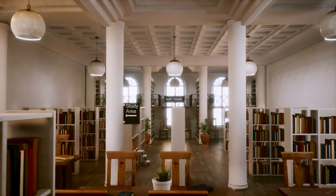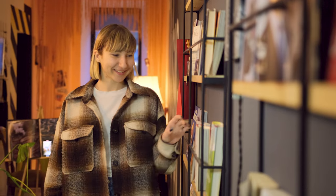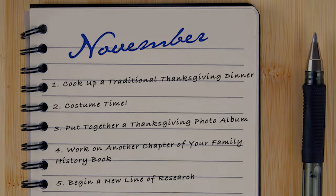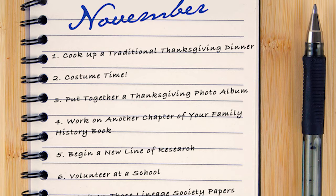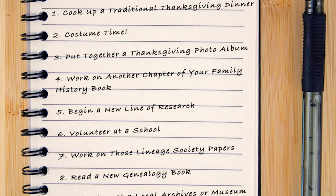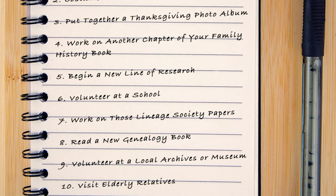You'll probably get plenty of time to use the collections for your own research while you're there, and you'll enjoy teaching others about local history. Visit elderly relatives — the holidays are the perfect time to visit elderly relatives you may not have seen in a while. During your visit, ask them about Thanksgiving traditions and memories from their childhoods and get their stories on audio recording.